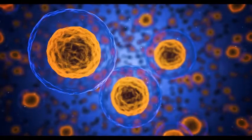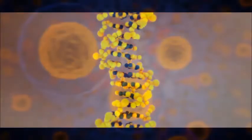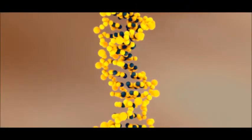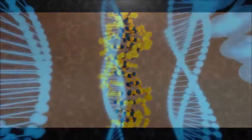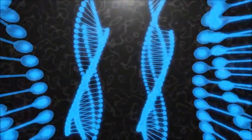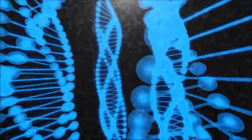Each cell in the body contains 23 pairs of chromosomes, each pair having one that came from the mother and the other that came from the father. Each of these chromosomes contains the genes that give people their respective traits, with the more dominant ones taking precedence.